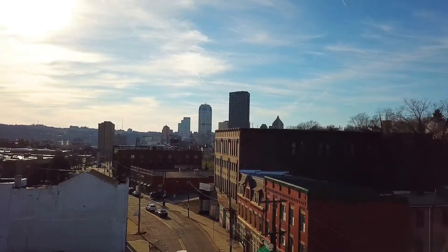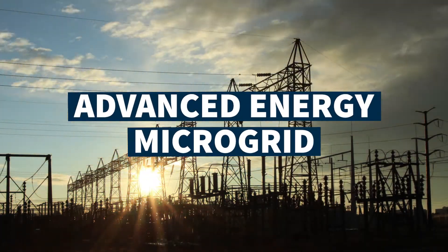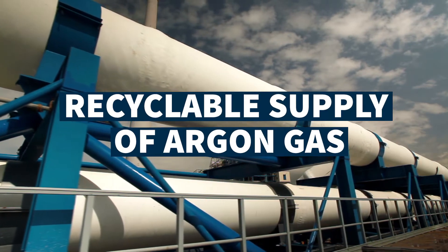The Neighborhood model will provide immense cost savings, powered by an advanced energy microgrid, fueled by natural gas extracted on-site, along with recyclable argon gas supplies — an essential element for the AM industry.